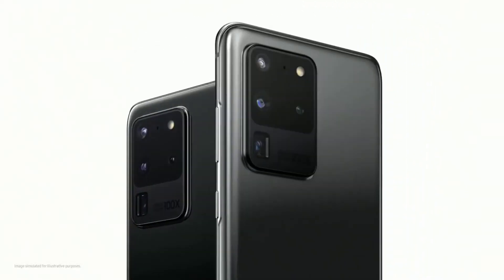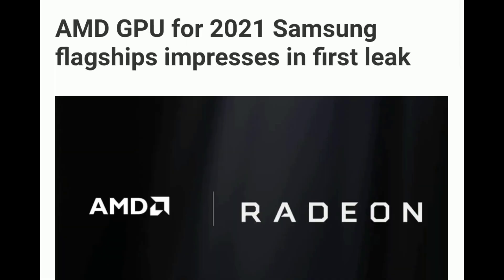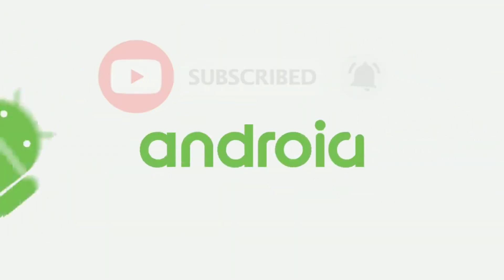The Samsung Galaxy S21 is set to impress with the new custom AMD Radeon GPU, with the GPU besting the current industry-leading option. I am Ken O and this is Encore Tech. Be sure to subscribe and hit the bell icon so you don't miss any future video.